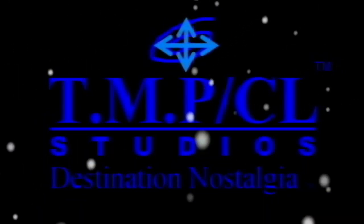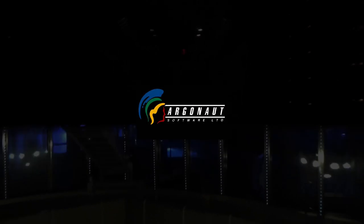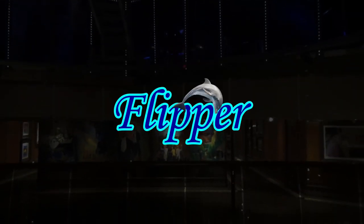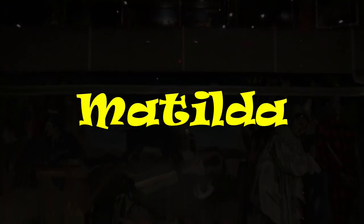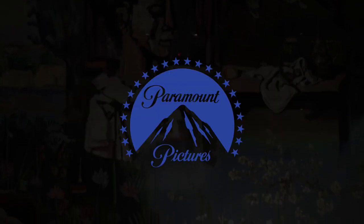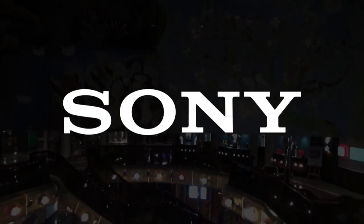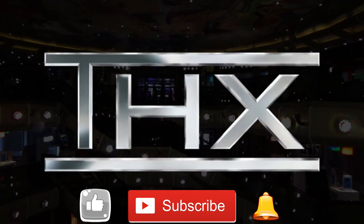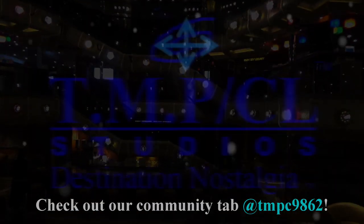At TMP Cyberlink Studios, possibilities are endless. With inspiration from up to 50 different companies and franchises, we make speculations of intriguing, family-friendly dreams, hopefully to come to reality in the near future. Please help support our channel by giving a like, subscribing, ringing the bell icon, and checking out our community tab to experience Destination Nostalgia like never before.